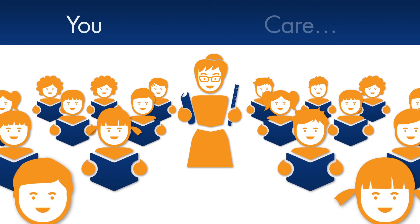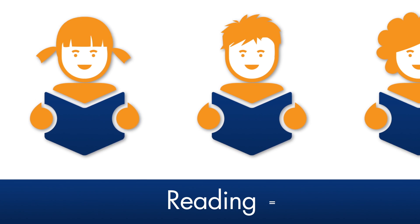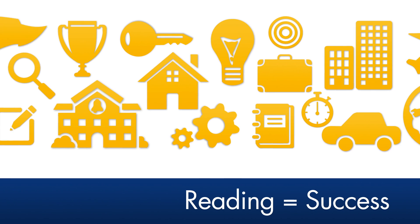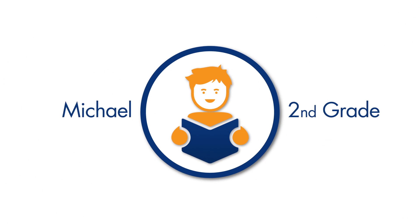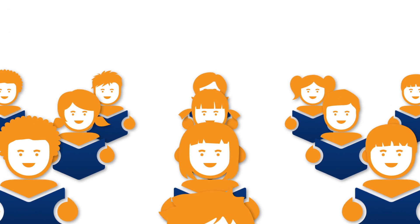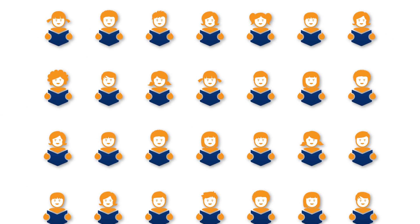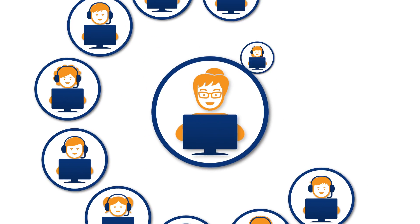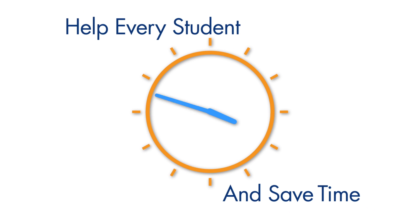As an educator, you care deeply about the success of your students, and you know that reading is the most important skill they need to succeed in their education and beyond. Take Michael. He's in second grade and working on becoming a fluent reader, but in today's classroom it's difficult for his teacher to give him all the one-on-one reading help he needs. Imagine if his teacher had a solution that could not only help Michael, but every student, and also save her time during her already full day.